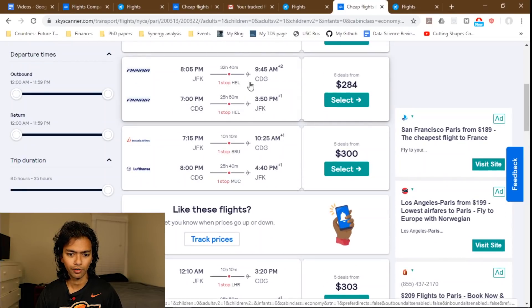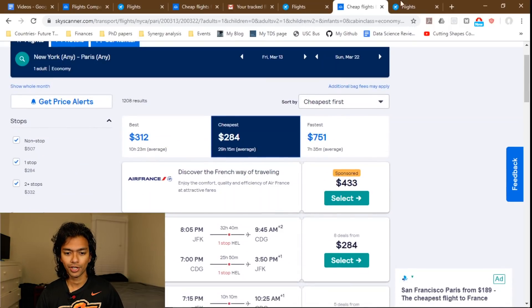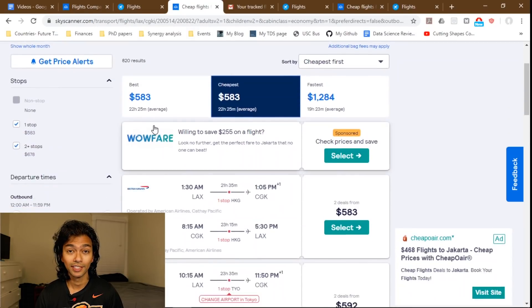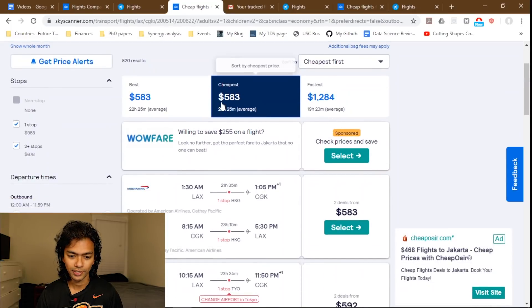A more extreme example is a trip to Indonesia I'm considering for next summer. On Google Flights, the cheapest round trip to Jakarta is $704. On Skyscanner with the exact same dates — May 14th to August 22nd — it's $583. That's $120 cheaper. Indonesia is another country where I've stayed in hostels for $5 a night, so that savings is almost a month's accommodation right there.